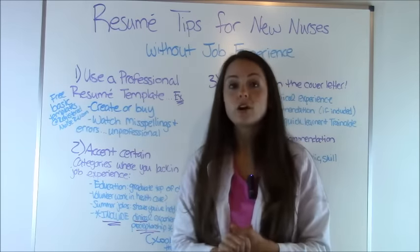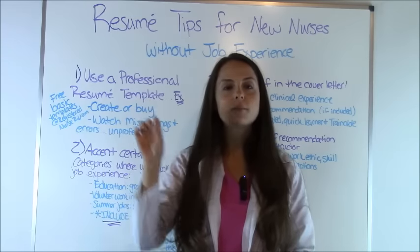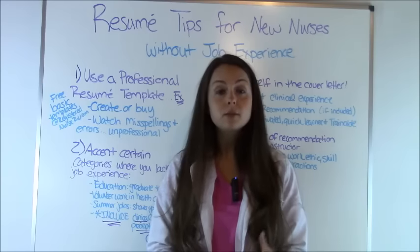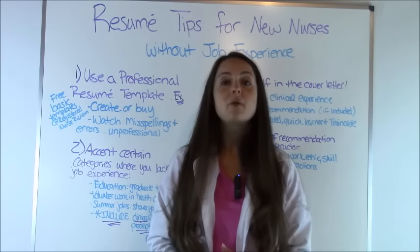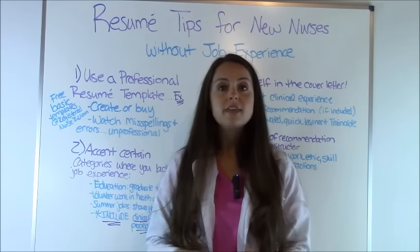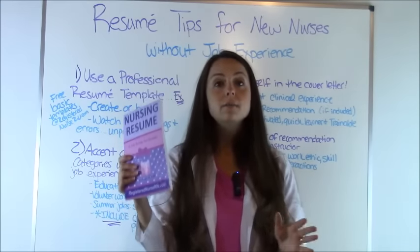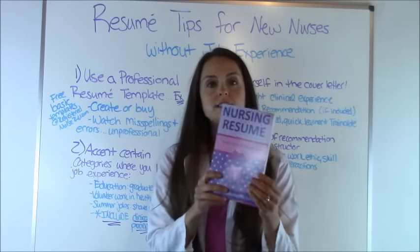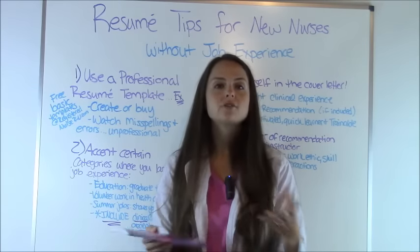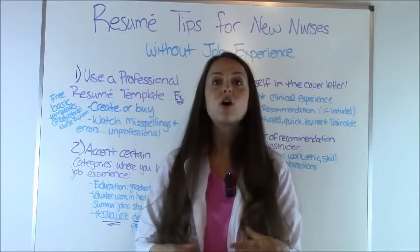On my website RegisteredNurseRN.com I have some free, very basic resume templates you can download. Just go there and in the search bar at the top right, search 'resume templates' and it'll bring that up. I also have available 10 premium resume templates and matching cover letters that were designed by a graphic designer, made for nurses and healthcare professionals, that you can purchase for $3.99. You get all those instantly and you also get an e-book version of a book called 'Nursing Resume: A Job Guide for Nurses' that helps you with the job interview, how to follow up, how to dress, and tips and tricks. Here are some examples of what those premium resume templates look like.